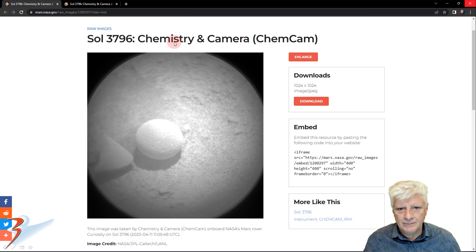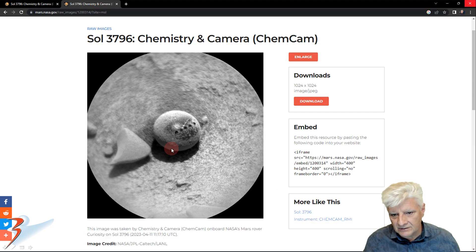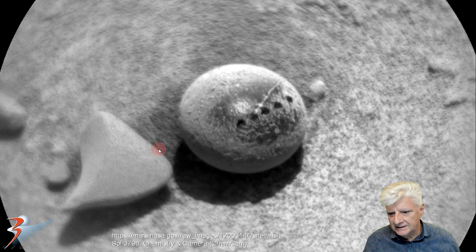This was captured by the chemistry camera on the 11th of April as well, on the same Sol — this was before they laser blasted it. Check this out folks. This is almost a perfect spherical object. And there it is after they blasted it with a laser. This piece here to the left is also quite suspicious. It looks almost like it's made out of cast iron.